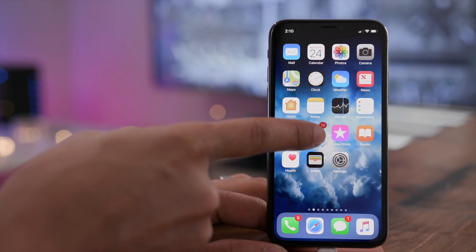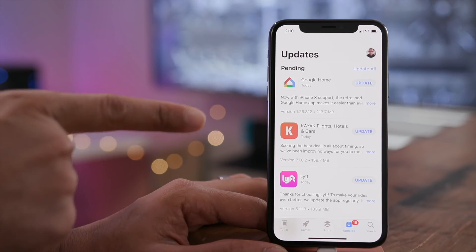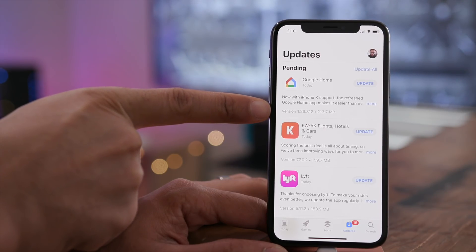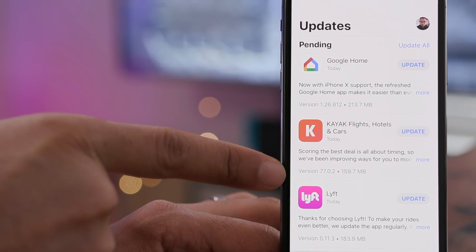Another new feature you'll appreciate is the updated Updates tab in the App Store. Now you can see the exact size and version number for your updates in the App Store.